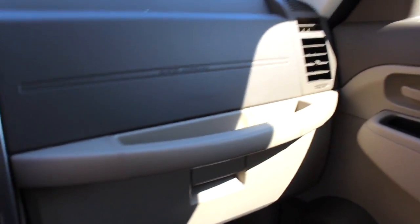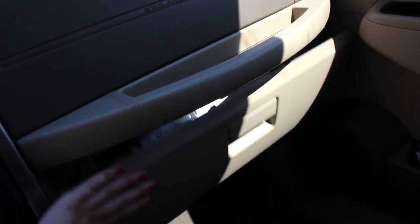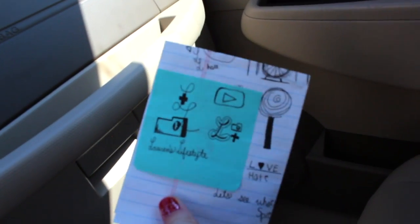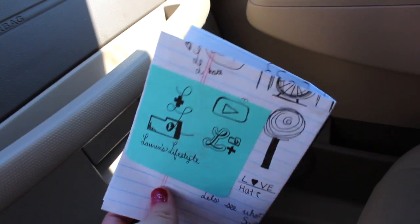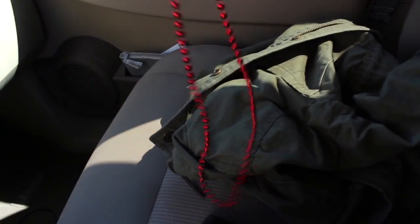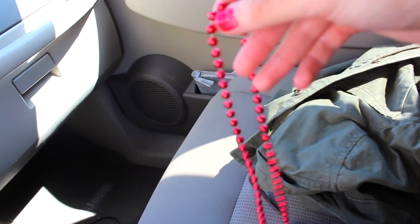Over here in this little cubby I just have my car registration and a bunch of boring stuff. Over here I have an emergency feminine product bag. I always have some kind of jacket over here just because you never know when you're gonna need one and I'm just too lazy to take it in or out. And from the time we got the red flower up front, we also got these red bead necklaces - I found this on the floor of my car like two weeks ago and just never took it out.